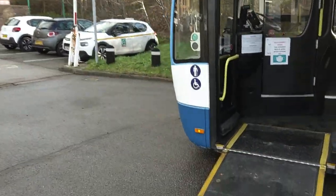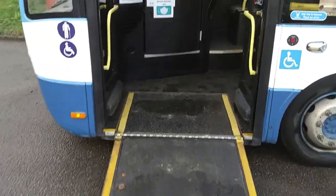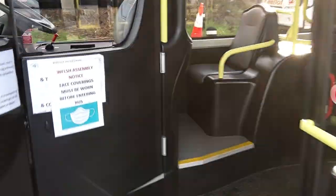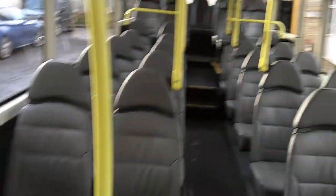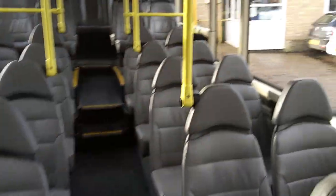PSV compliant as mentioned — we have a manual wheelchair ramp, and as we jump on board, 41 seats if you include the three tip-up seats. Semi-high back seats finished in this e-leather trim.